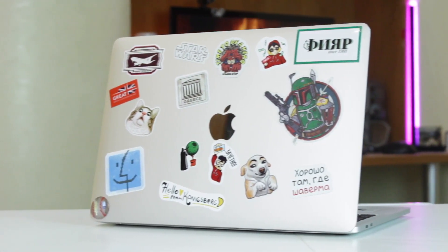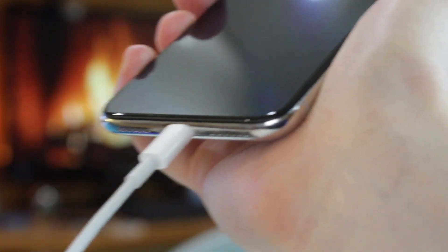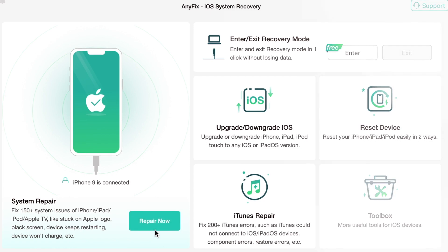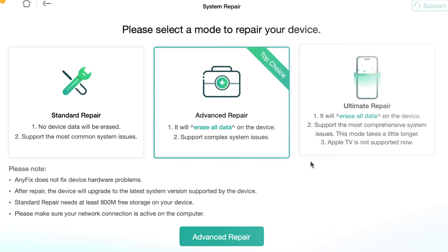Next, launch the application on your computer and connect your iPhone to it via USB or Type-C cable. In the pop-up menu, go to System Repair option and click on the Repair Now button. Here you will see many issue categories, and among them you need to go to the Screen Stuck option, which includes the iPhone stuck on the Apple logo problem. After that, click the Start Now button.